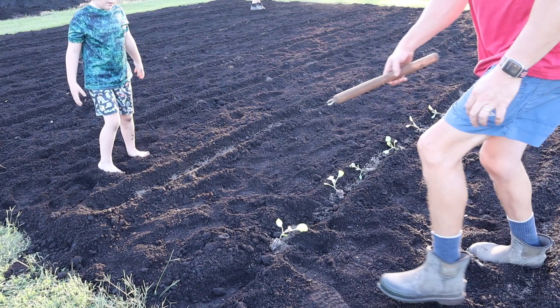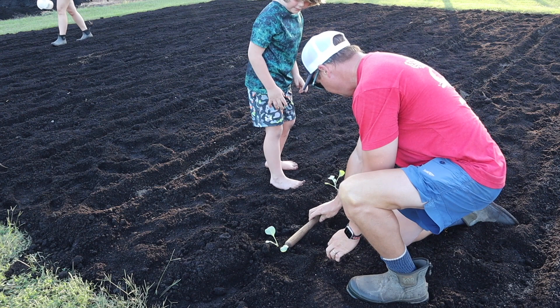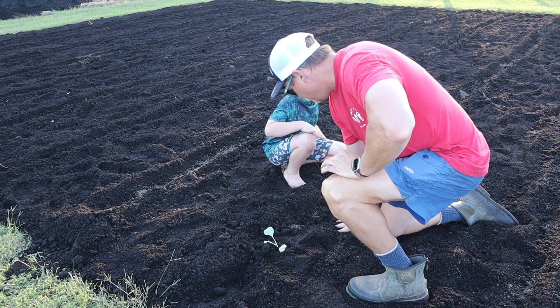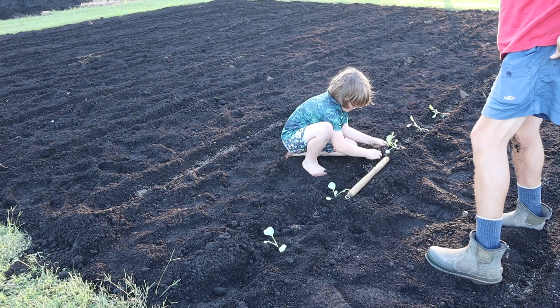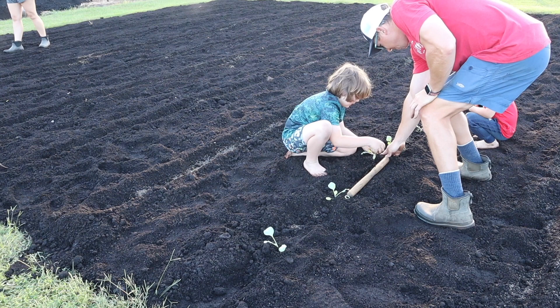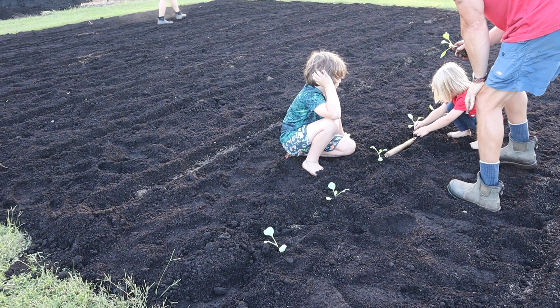We're going to put these a little further apart since the whole plants have been in there since they were seed. Put it right there, and now I want you to measure this far with this little stick and put another one right there. Make a little hole — you've got to be gentle with it. Put it in there, put some dirt around it. Here you go, little plant. Cover it up.